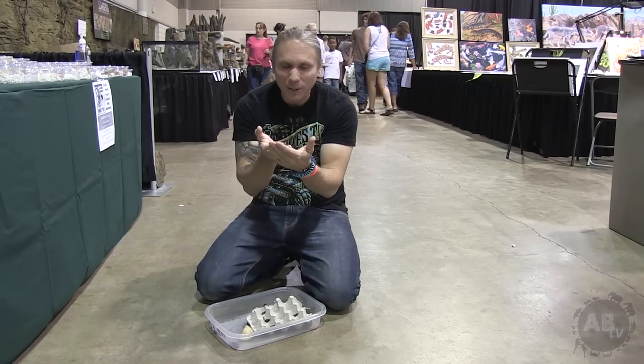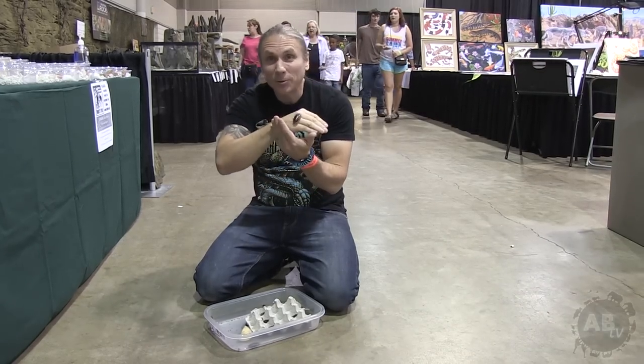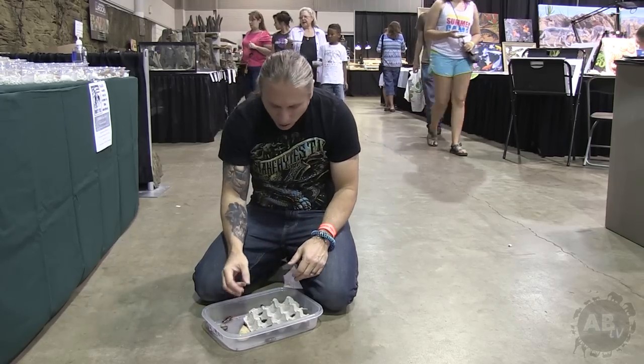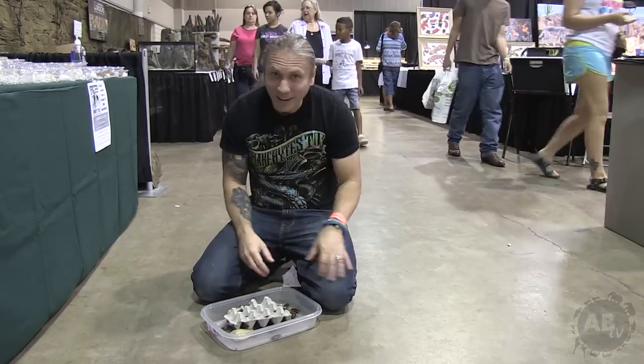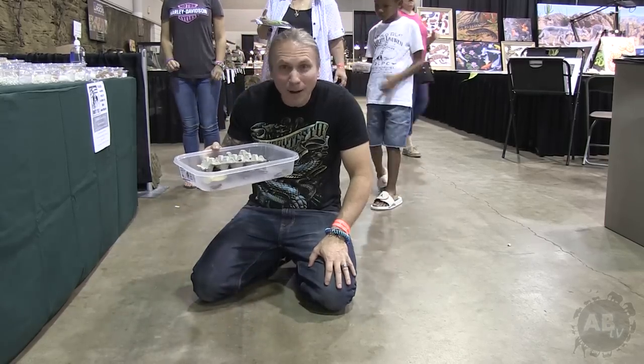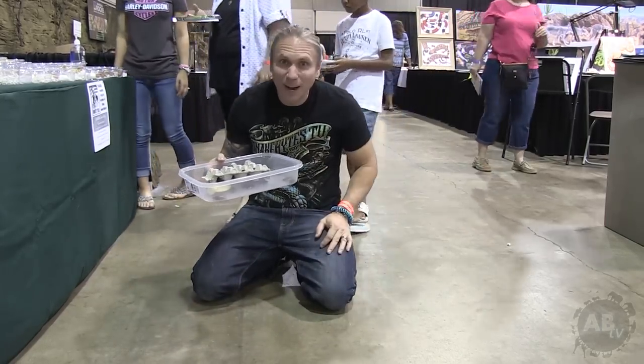These guys are definitely little creepy animals, and I hear they're really good for feeding bearded dragons and leopard geckos. But I'm still kind of freaked out about bugs. If you ever want a cool, creepy bug, a roach might be your answer.